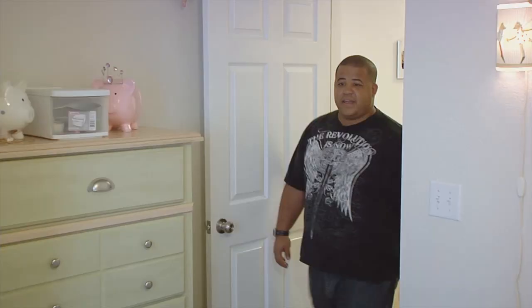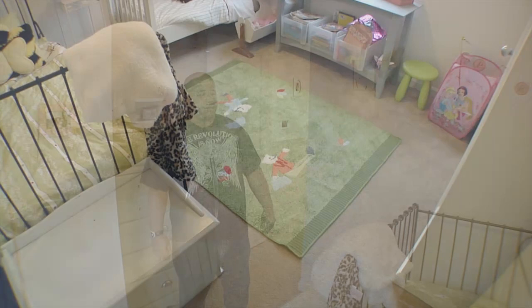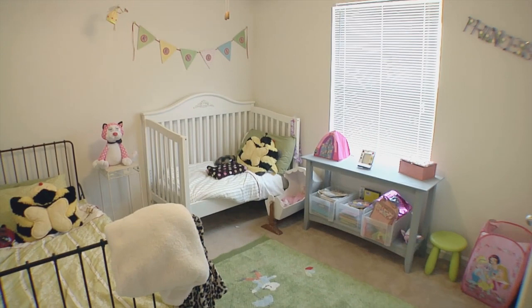And now we are in the first of the three bedrooms where our two youngest daughters stay. It fits two beds, a dresser, a large closet, and ceiling fan lighting. From here we'll go to the bathroom.